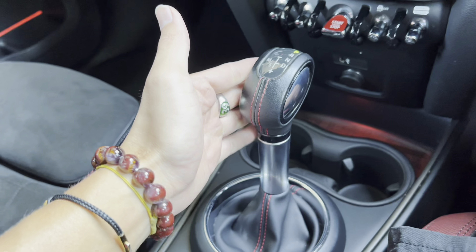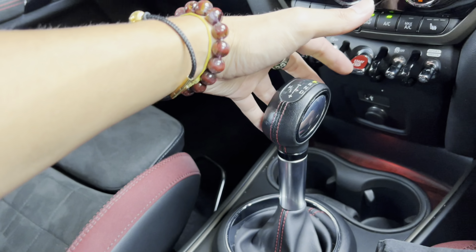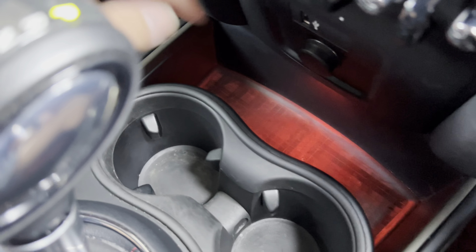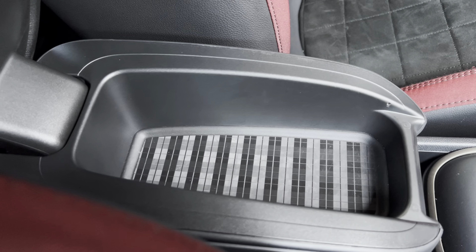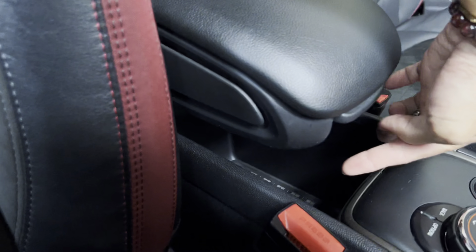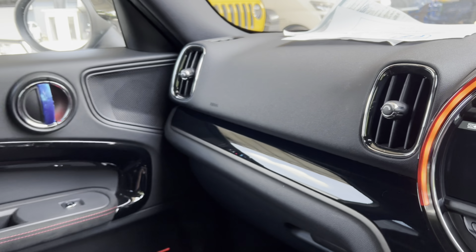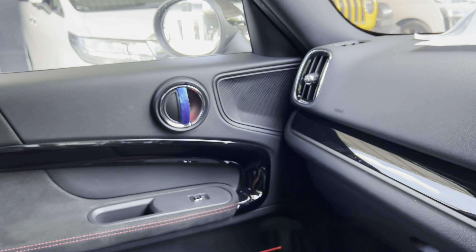The gear shifter is an eight-speed automatic with manual shift capability. It's notably tall, so you can rest your arm on the centre console and shift easily, and it feels very premium to the touch. Below are two cup holders with a hatch-style anti-slip material lining. The floating centre console is fixed — you can store items underneath. I also love the air vents: they have a chrome surround in a unique shape rather than the typical circular design, and the door handles are circular and open by pushing upward.